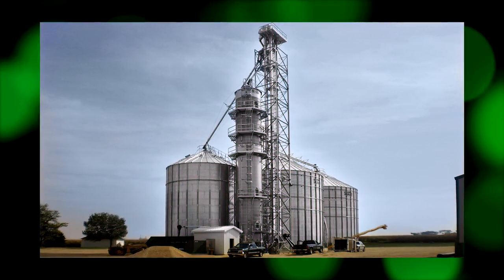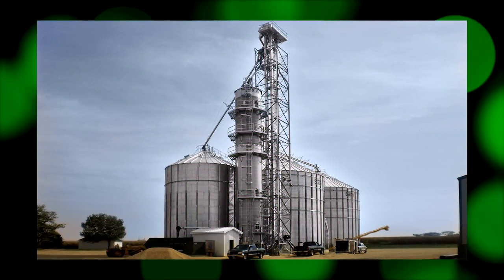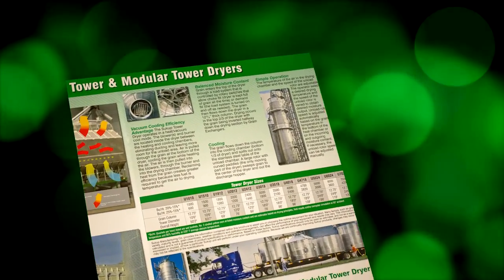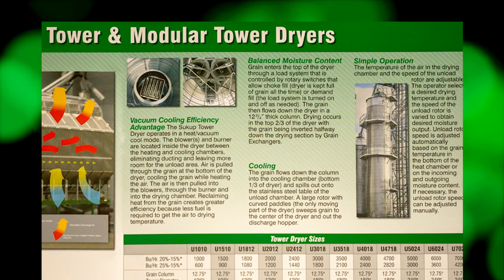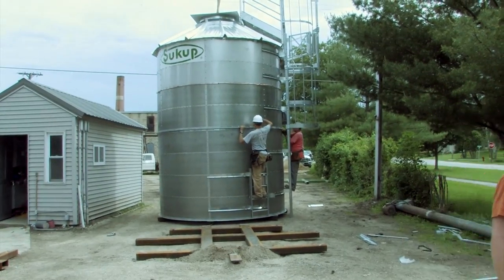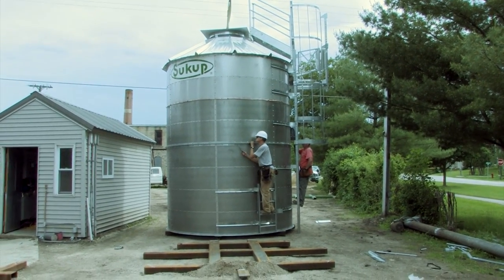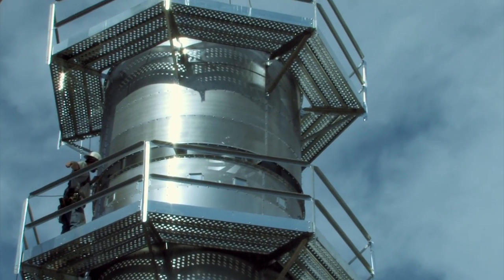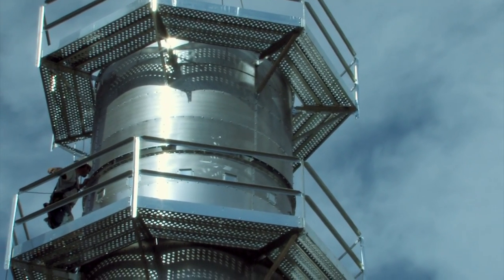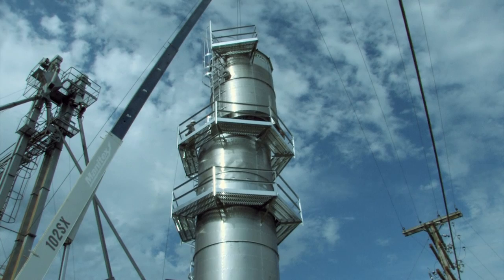Larger farm operations are finding what they need by looking at our tower dryer options. These dryers utilize the QuadraTouch control system for simple, efficient drying under even the most demanding conditions. If you need a tower dryer and installation time is a concern, we also have a modular tower option. The mod tower is delivered in sections right to your location and can be stacked in a single day.